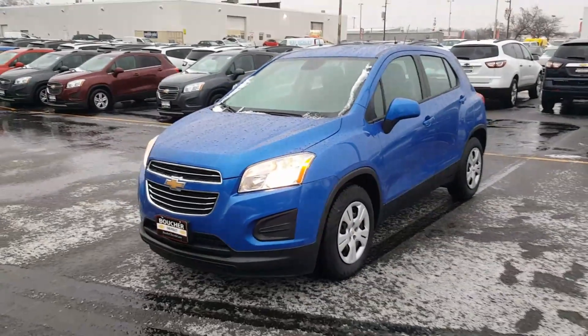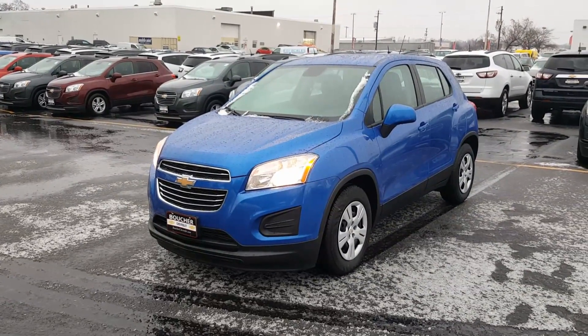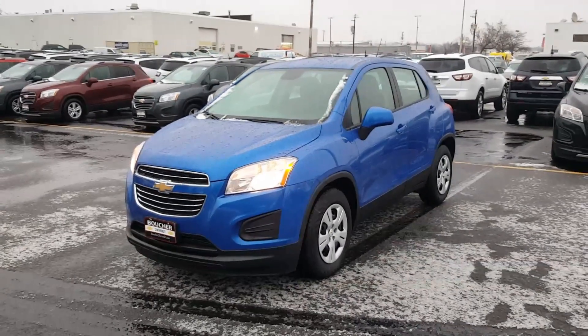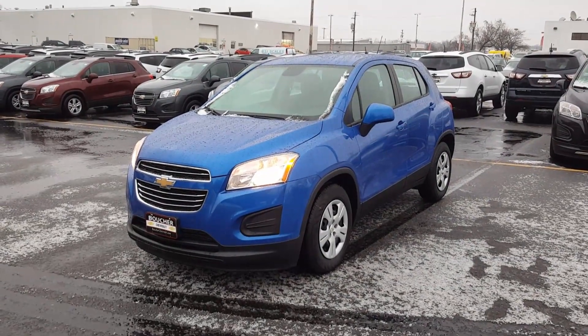My name is Chaplin, this is Boucher Chevrolet in Waukesha, 262-549-1000. I'm here until 8 o'clock tonight. We've got an excellent selection. Please give me a call or send me an email when you get a chance. Thanks, have a great day. Bye.